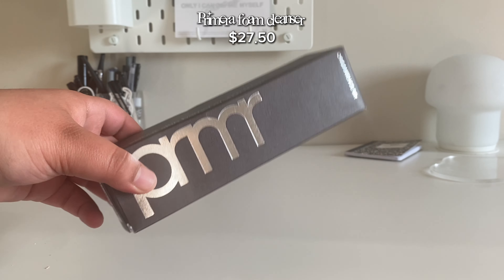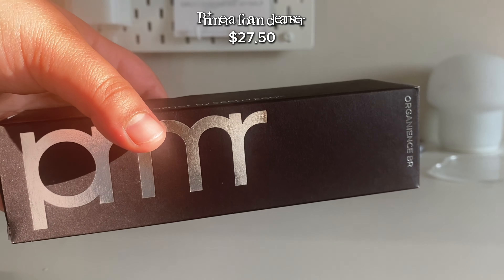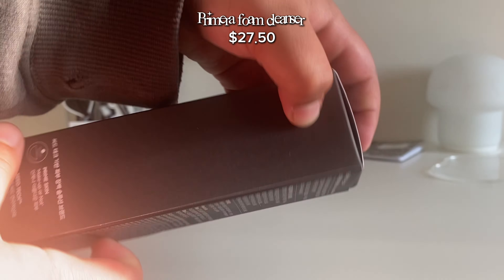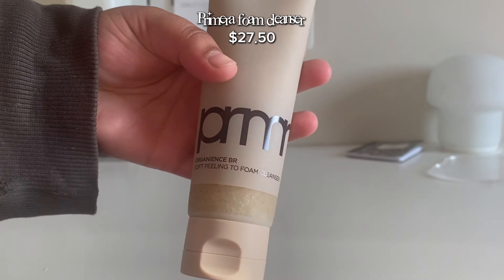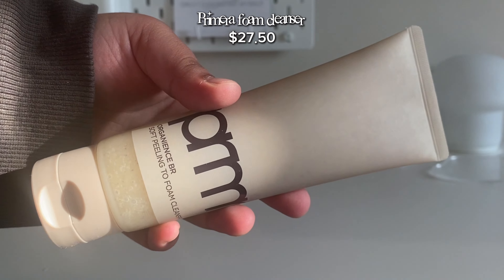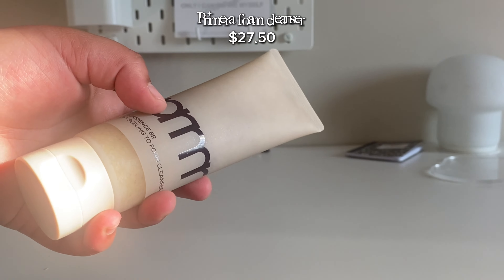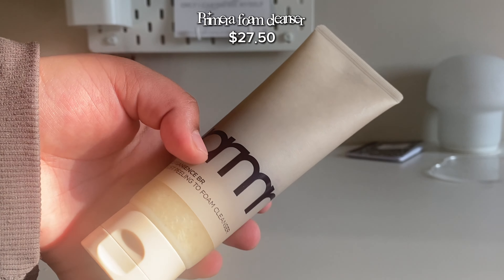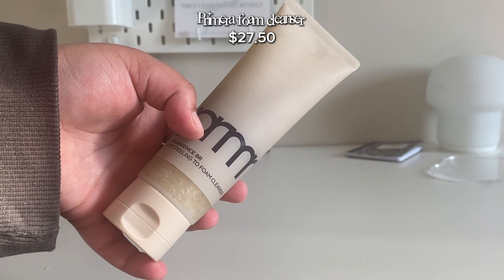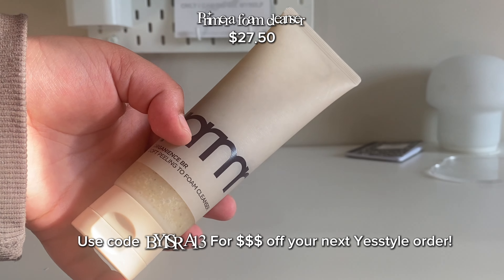The last product I have is actually a gift from YesStyle, so thank you so much. It's a soft peeling foam cleanser collection, so let's open it up. Oh my god, look at that — beautiful! I've heard really great reviews. In one review, somebody said it helped clear up acne. If you guys want to buy this, you can use my code BYISR13 to get 15% off your next YesStyle purchase.